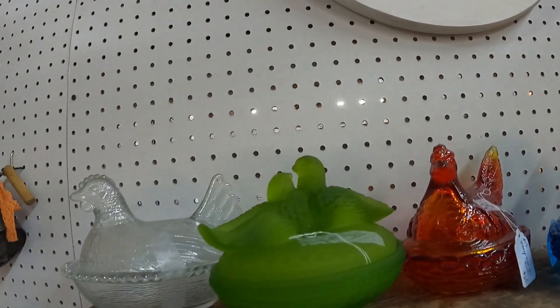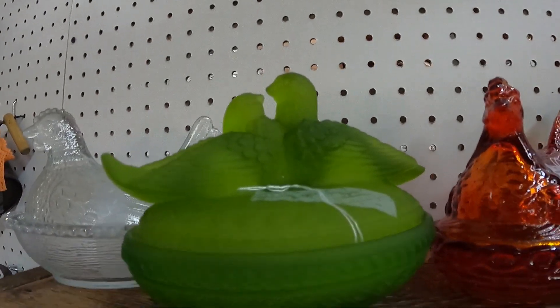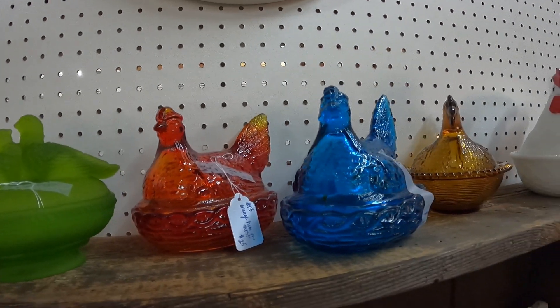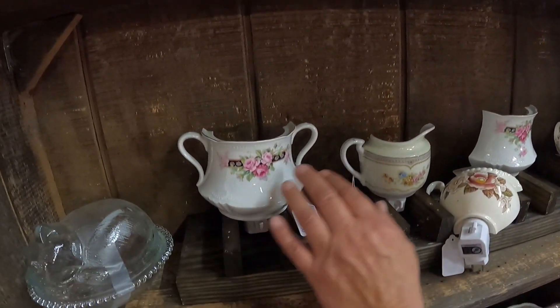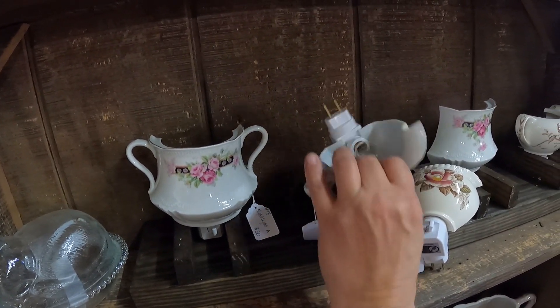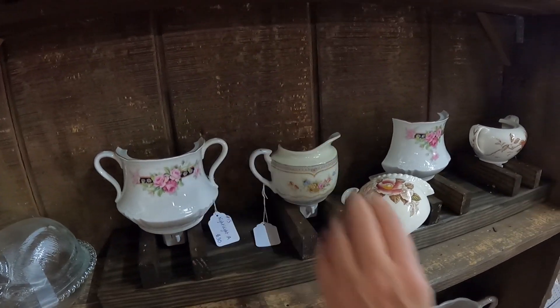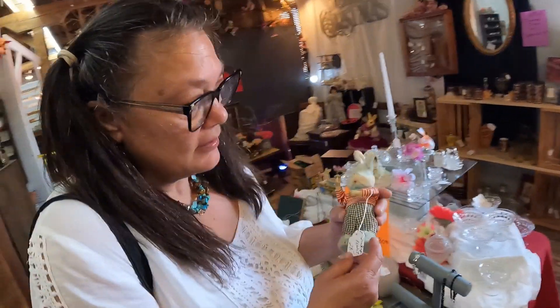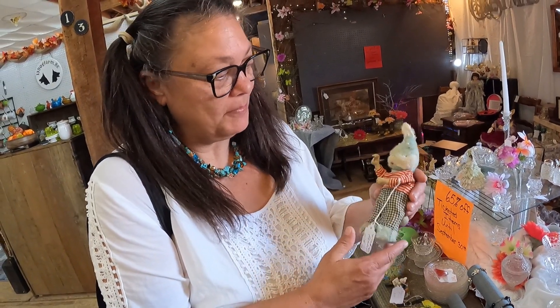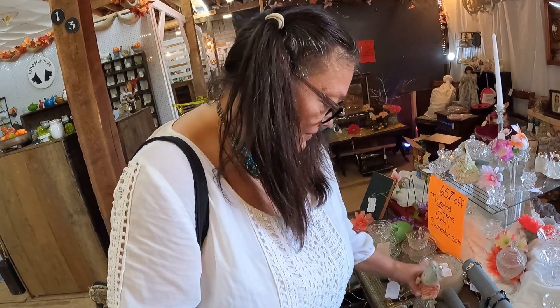They've got turtle doves — I've never seen one like that before. I like the frosted green glass too. These are always super nice — they're half a pot with a light in the back, little night lights for the hallways, really pretty. And there's a little wind-up toy; I'd say it's from around the 1940s. Pretty cool, sweet.